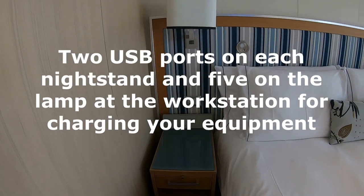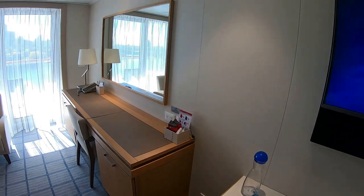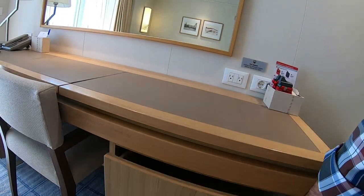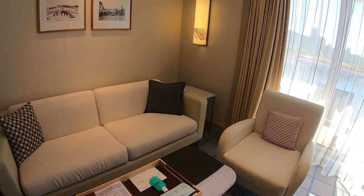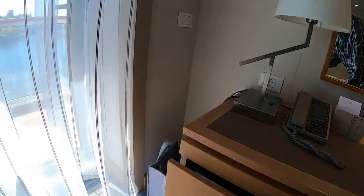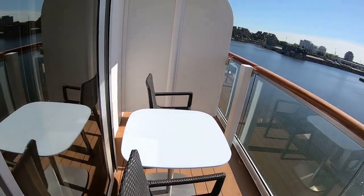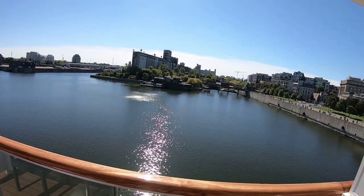USB ports next to the bed. There's a nice big workstation if you want to sit down with your computer, more storage, and plenty of seating. What a beautiful stateroom. Got all of the accoutrements you might need. There's a good size deck out here with plenty of room and beautiful views of Montreal, Canada. All in all, you won't be disappointed with these staterooms — they're absolutely gorgeous.